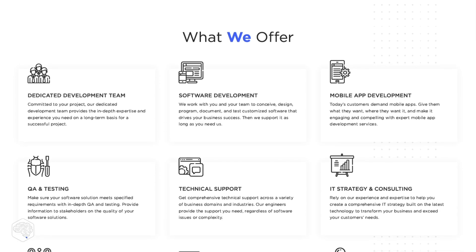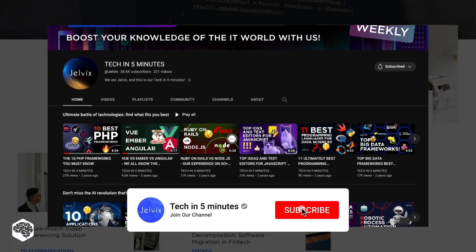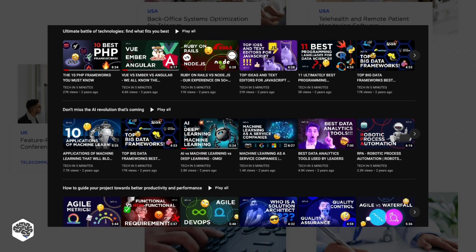We're Jelvix, a software development partner for industry leaders. We post weekly videos on tech in five minutes. Don't forget to subscribe, and ensure to watch the video till the end to see our take on the Devon.ai real-life use cases.